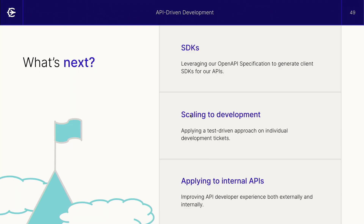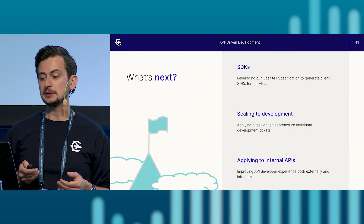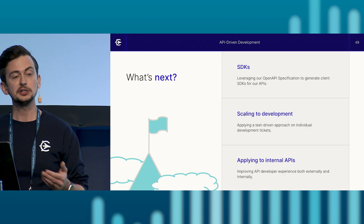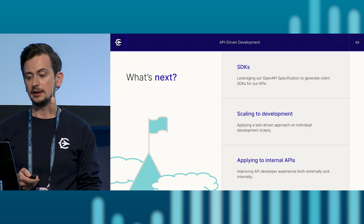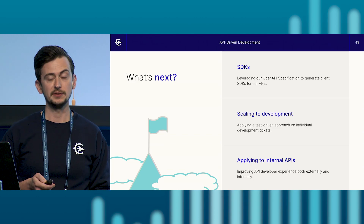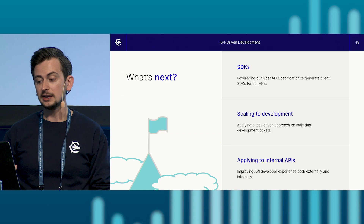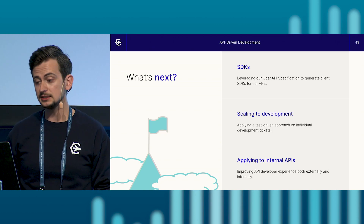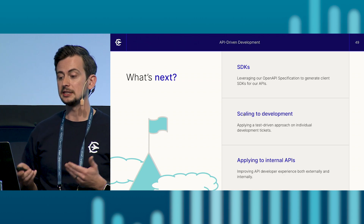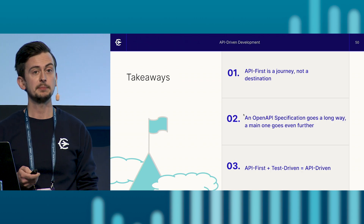So what's next? We're planning to leverage this open API specification to build client SDKs. We're looking to scale out API-driven development into our feature planning and ticket planning to serve as a guide for development. And while a lot of this work was focused on our public APIs, we'd love to see these benefits internally as well — so we're exploring how we can leverage this model for our internal API practices too.